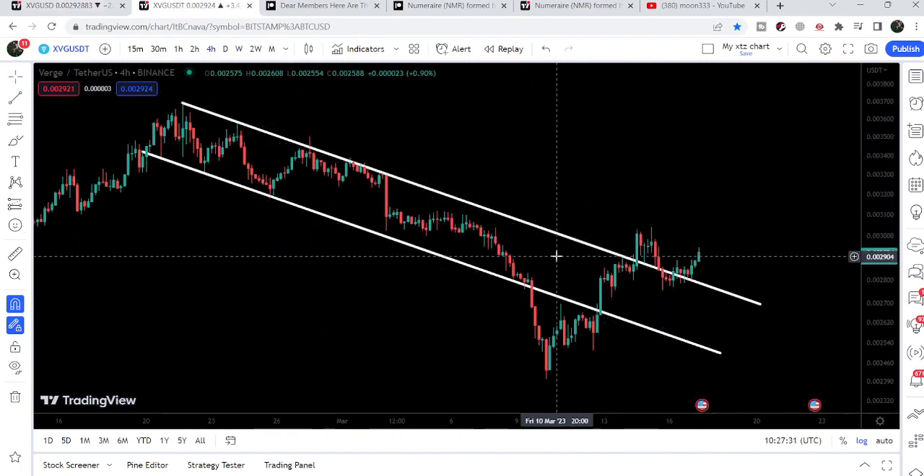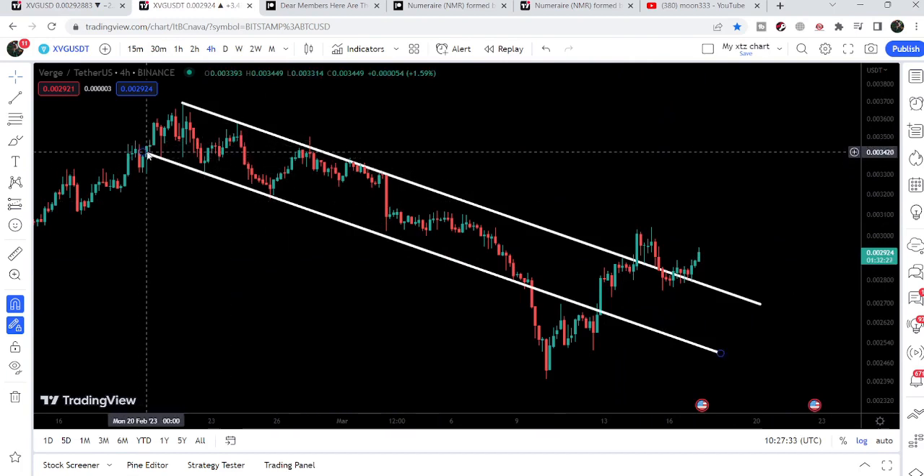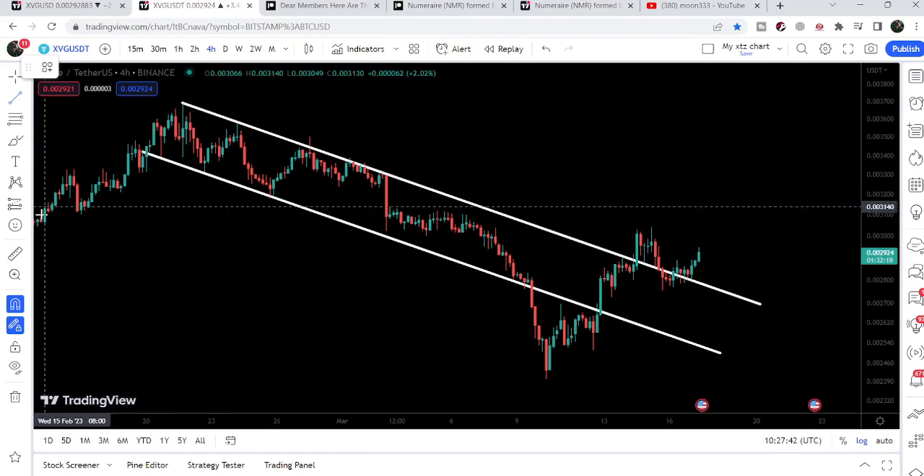At the same time, if we take a look at the smaller time frame, XVG has formed this down channel. We found support here — basically we entered the channel on 20th of February 2023 — and then we broke down the channel. The target for this breakdown...